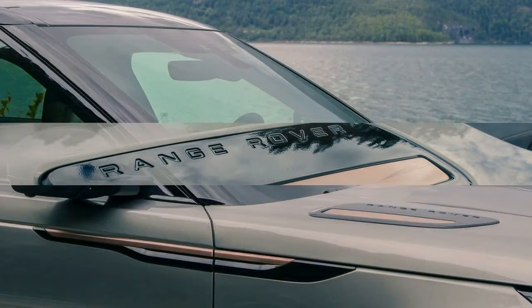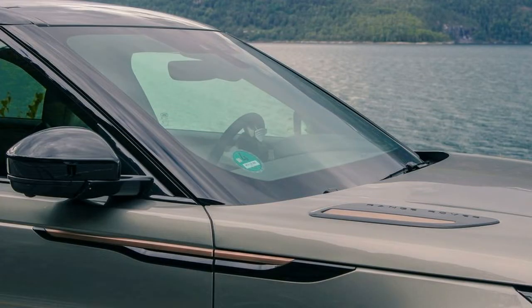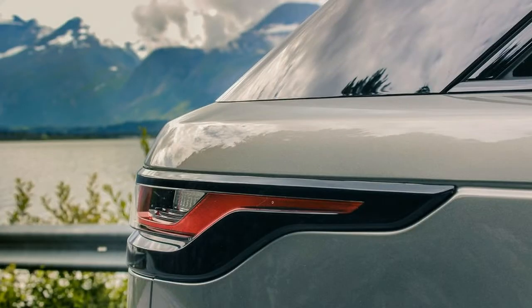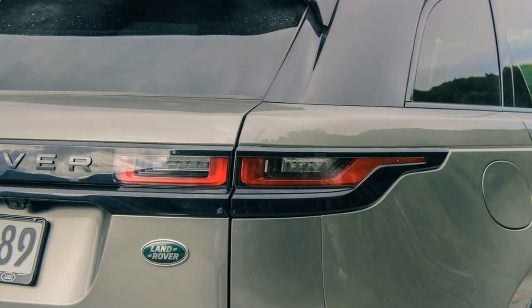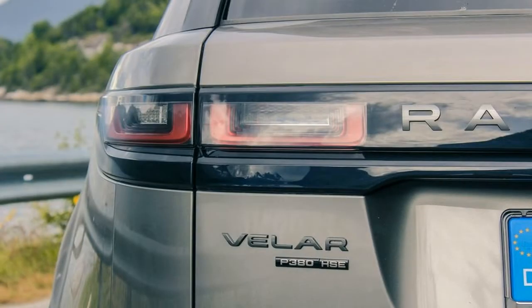Land Rover's model range continues to spread, with this new midsize Velar slotting in between the Evoque and the Sport in its Range Rover family. Based on the same aluminum-intensive platform as the F-Pace crossover from sister brand Jaguar, the Velar nonetheless has a completely different look and feel to it.